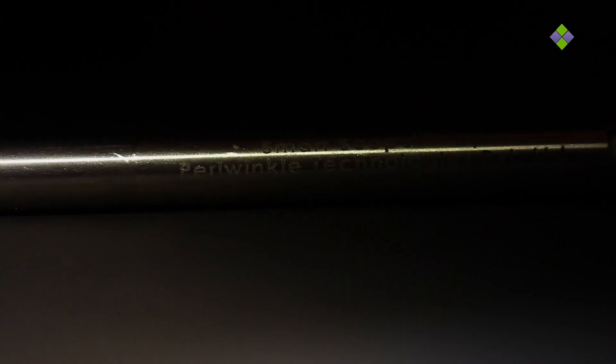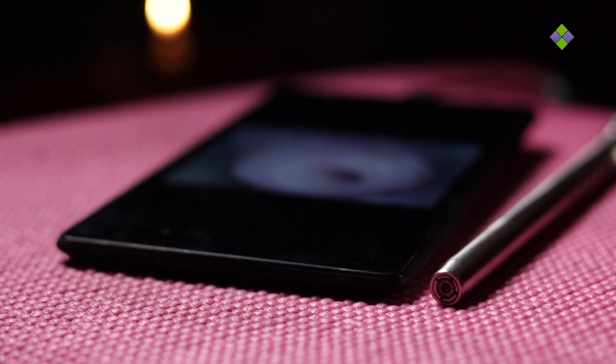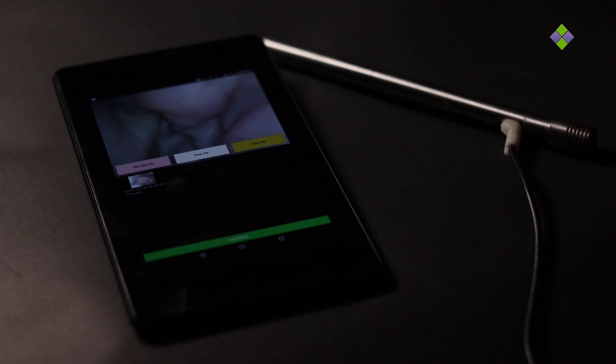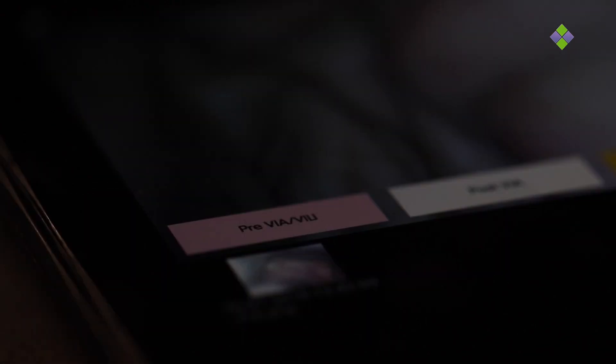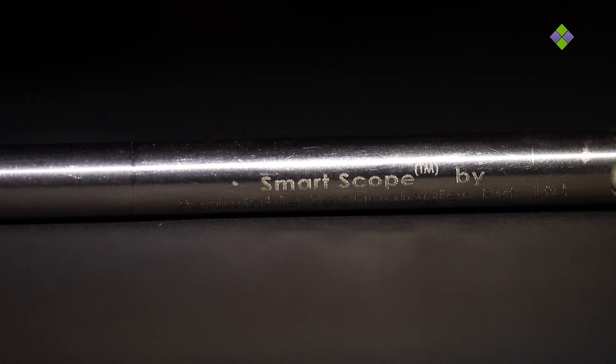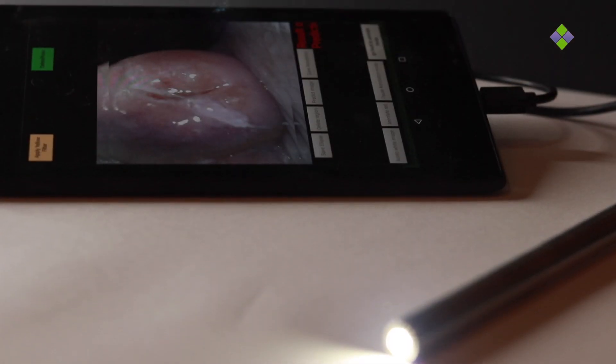Periwinkle Technologies proudly presents SmartScope, which is a patented transvaginal digital inspection device that will reduce human errors and will give immediate and accurate results for further treatment. SmartScope is a pencil device connected to a tablet that has an intelligent software application for analysis and follow-up.